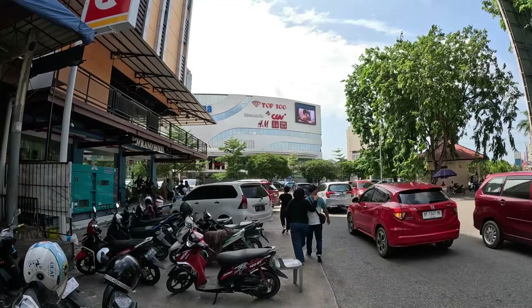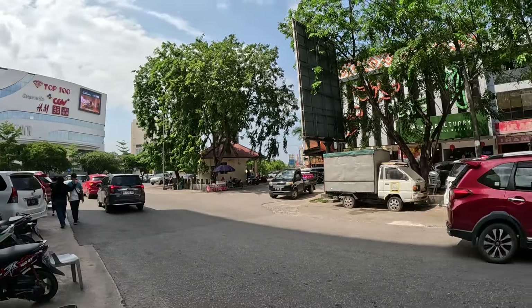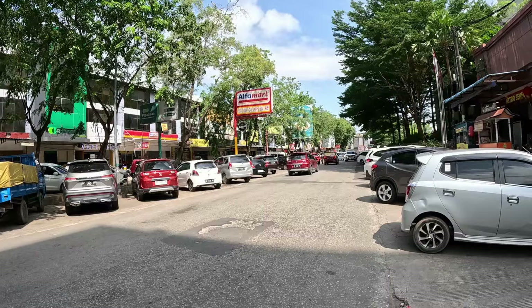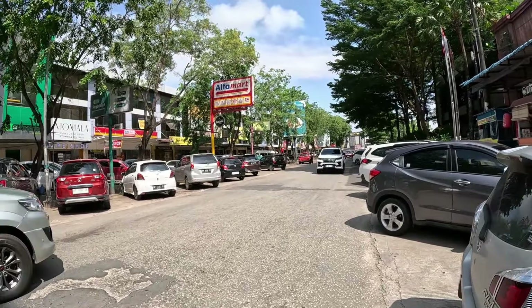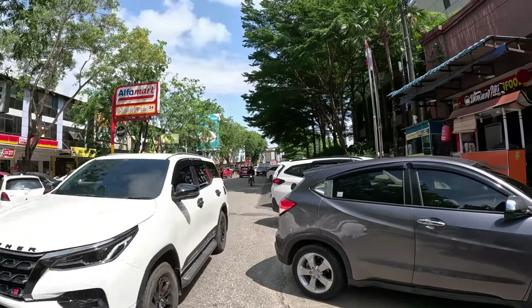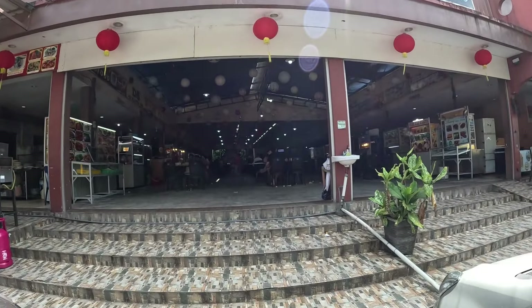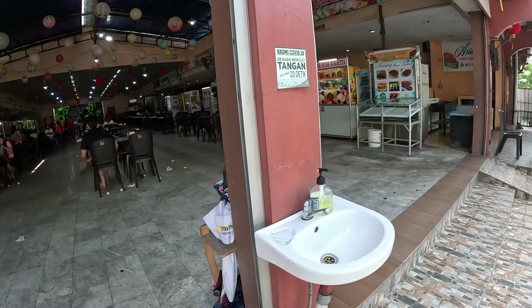We're going to go inside the mall, but first let me show you how it is to walk on the streets and get a better feel for the area. Anytime I travel, I like to see the local streets and see how people live. I just found a little food center on my right — let's go inside and check it out.